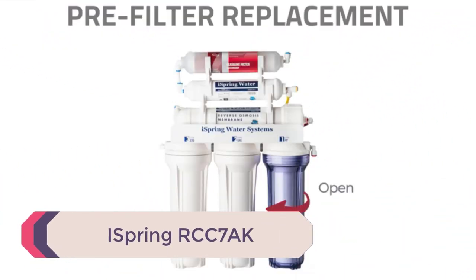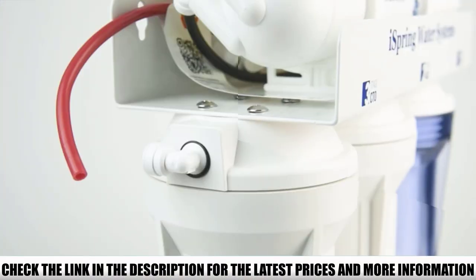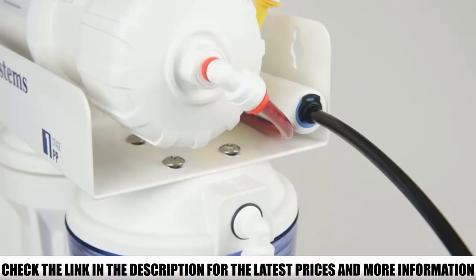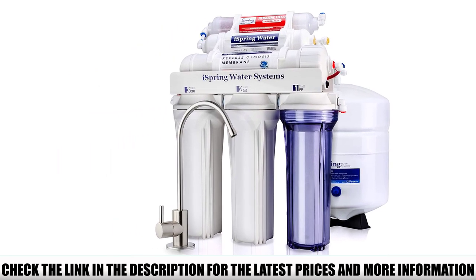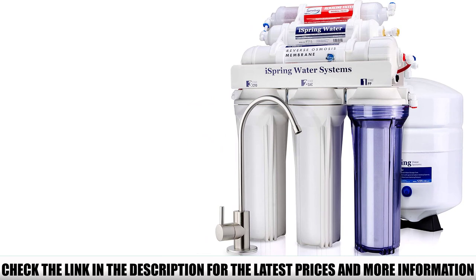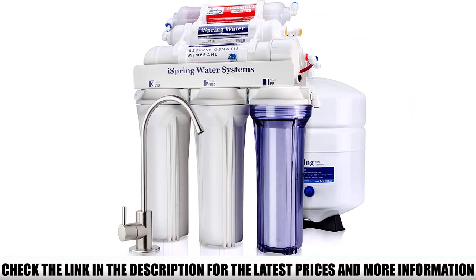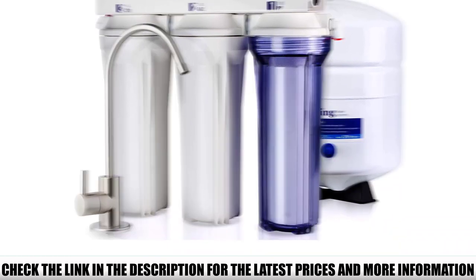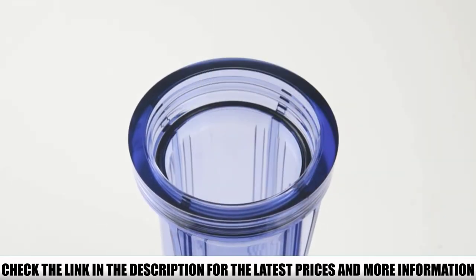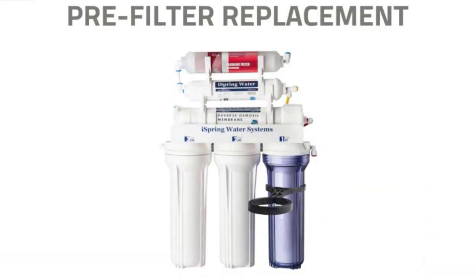Number 5: iSpring RCC7AK. This affordable iSpring 6-stage filtration system uses a multiple-stage filtration process that removes most water contaminants. It also uses a demineralization process that adds healthy minerals back. The system comes with everything you need to efficiently filter your water, including a lead-free brass faucet, which a lot of other systems don't come with. iSpring also has a good reputation for customer service, meaning if you have any questions or concerns about your sink filtration system, you can easily reach out to them for assistance.